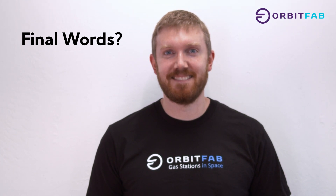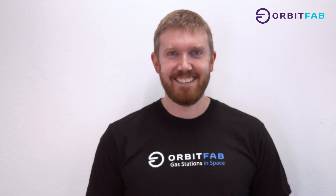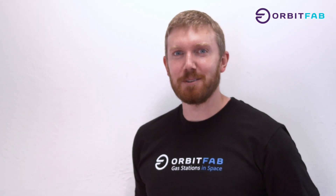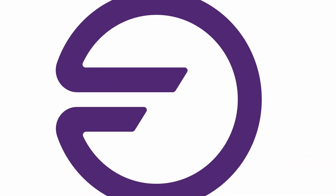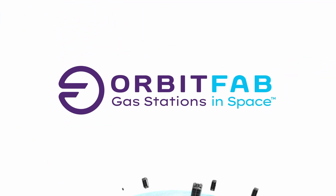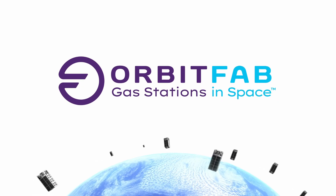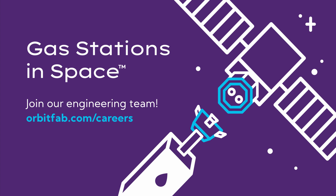Gas stations in space. That's it. There you go. Just that. We're done. Can I do a James Bond? Yeah, there you go. That's the one. Join our engineering team at orbitfab.com/careers.